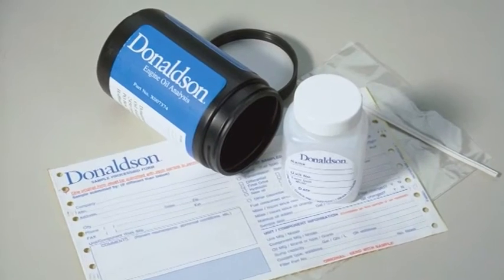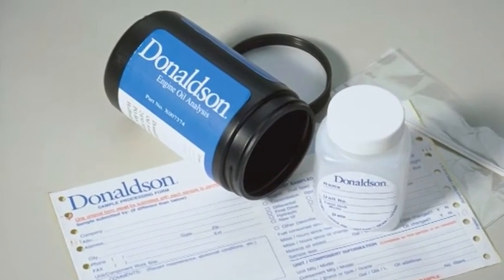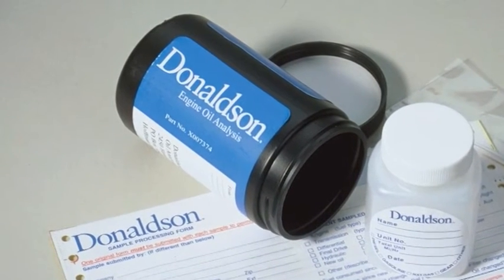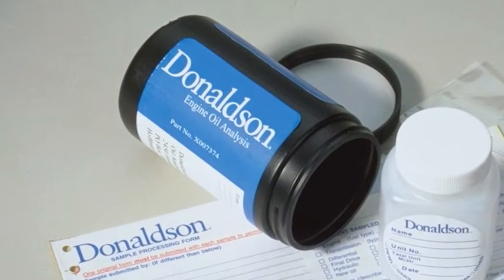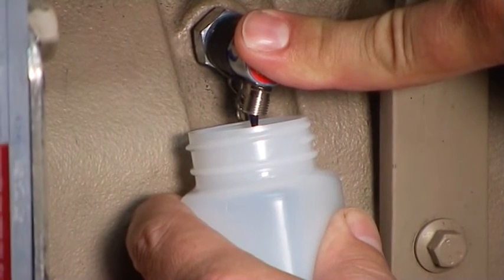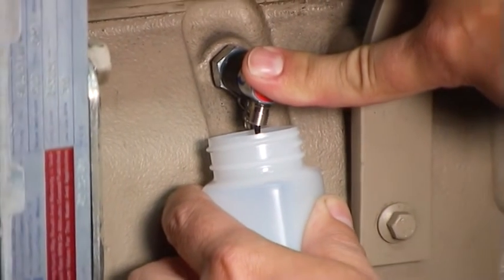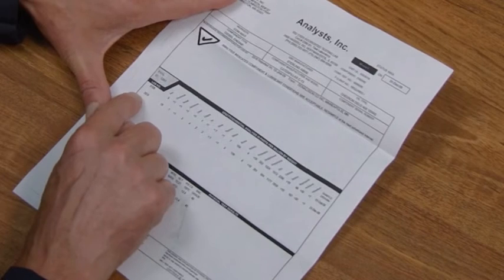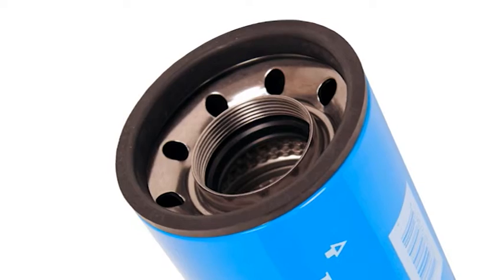Cada vehículo que participe en un programa de drenaje de aceite también debe aprovechar los valiosos comentarios que realiza el servicio calificado de análisis de aceite. El análisis de aceite puede ser una guía adecuada para realizar un mantenimiento preventivo efectivo y, además, ofrece avisos sobre los problemas mecánicos emergentes. Para obtener más sobre el análisis del aceite del motor, consulte el módulo L5.